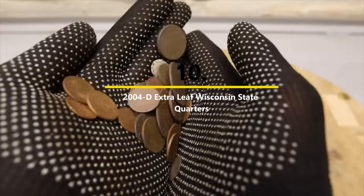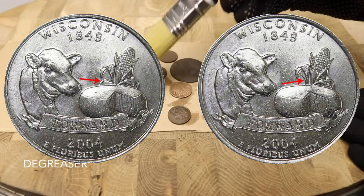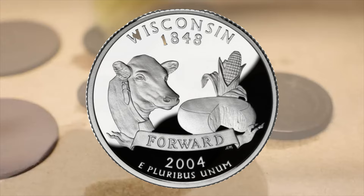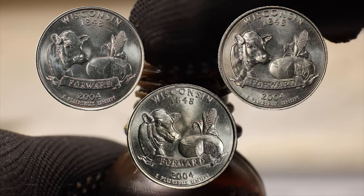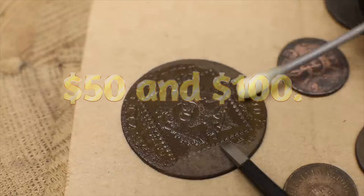Number ten: the 2004-D Extra Leaf Wisconsin State Quarter. One of the most contemporary entries on the list, two different varieties of error due to a die flaw are known: the extra high leaf and extra low leaf. The error appears on the ear of corn in the design — one version has an extra leaf pointing upward, the other has an extra leaf pointing downward. After initially garnering as much as $500 apiece, prices cooled as more examples were discovered. Today, either variety sells for between $50 and $100.